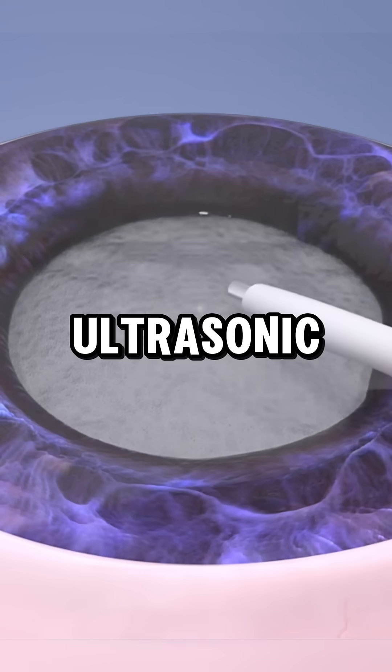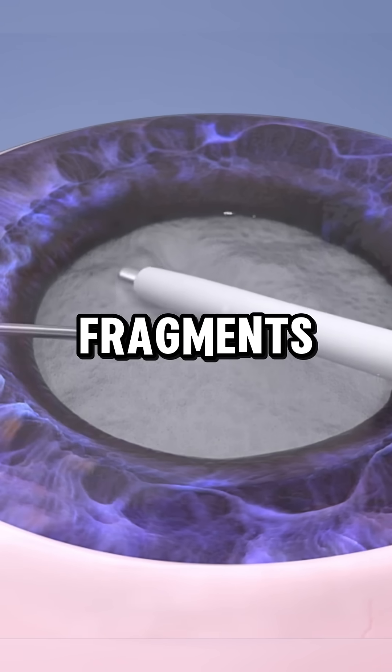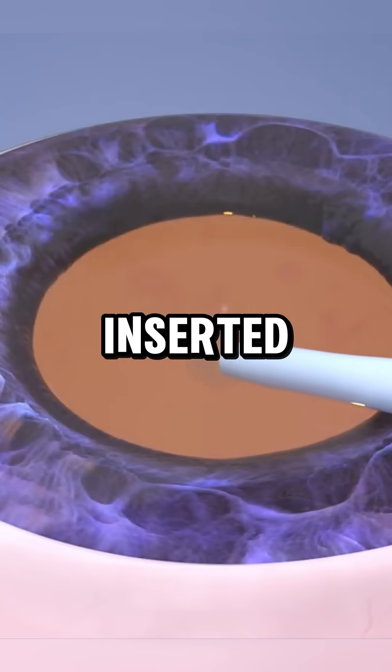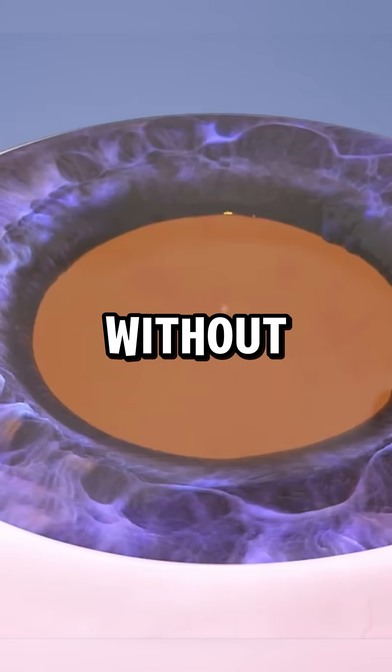An ultrasonic probe breaks up the clouded lens and suction removes the cataract fragments. A foldable IOL is inserted and positioned where the natural lens was, usually without stitches.